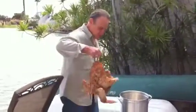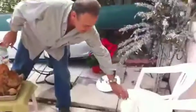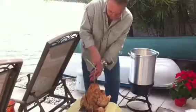This turkey, by the way, is well-seasoned. I've been preparing. Whoops, I forgot one thing — you've got to use a hanger here. I can't make any mistakes. It's got to be perfect.